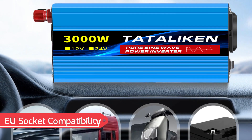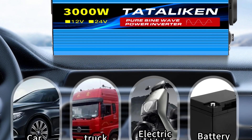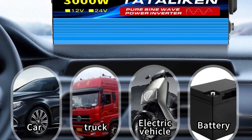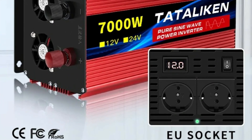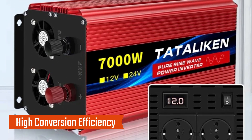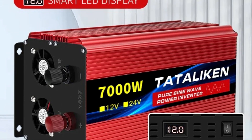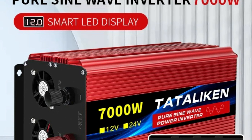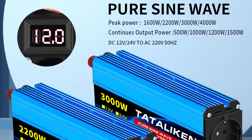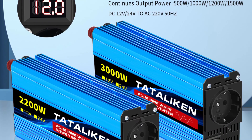AU socket compatibility: designed with a standard AU socket, this inverter is convenient for European households and travelers, seamlessly connecting with European devices and eliminating the need for additional adapters. High conversion efficiency: with a conversion efficiency of 90%, the Tadalichen inverter minimizes power loss during the DC to AC conversion process, ensuring effective energy use and prolonged battery life, making it ideal for solar setups or battery-powered systems.